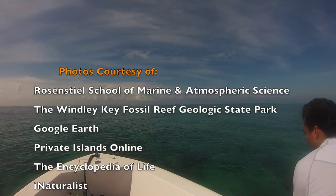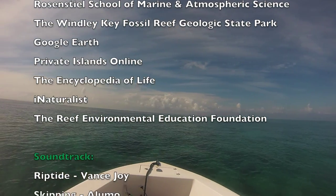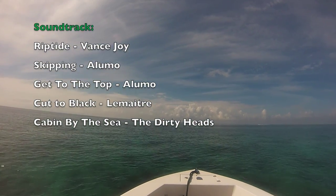For more information on Broad Key and research opportunities on the island, please contact the University of Miami's Rosenstiel School of Marine and Atmospheric Science.